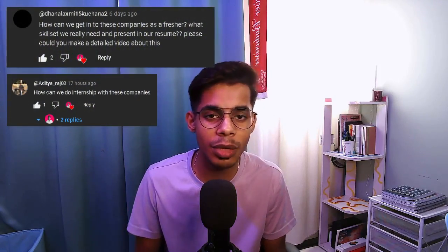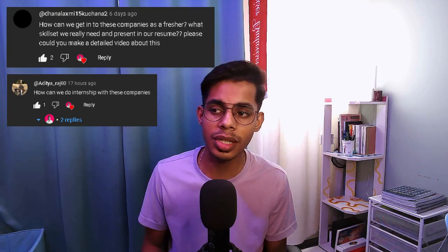Watch this video and follow the steps — you will have internship opportunities at your fingertips. Hello, wonderful people! Thanks a lot for showing love on my videos. From your comments on previous videos, I can see you wanted to understand how to apply for medical-based companies as a fresher, how to get internships, and what skill sets should be on your resume.